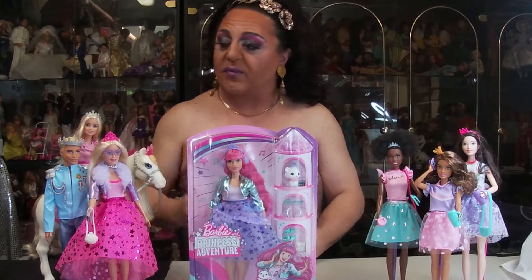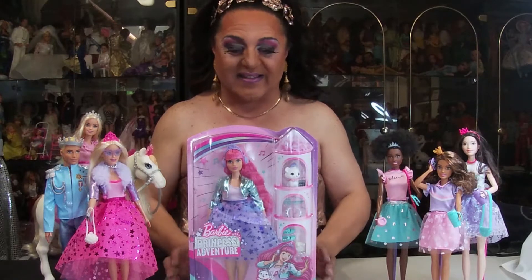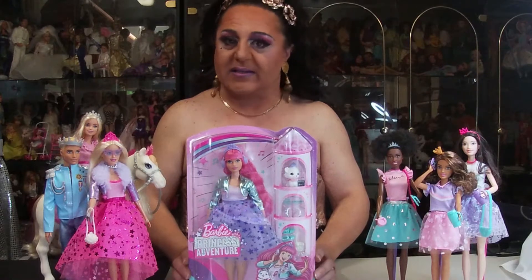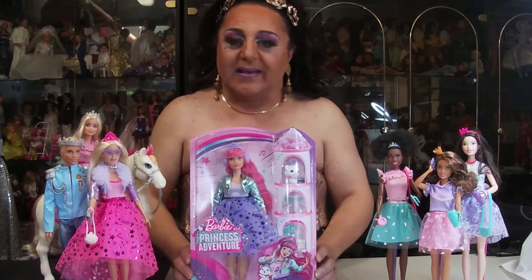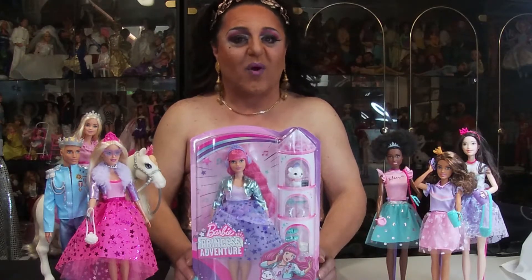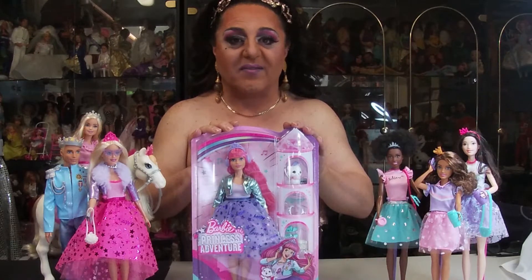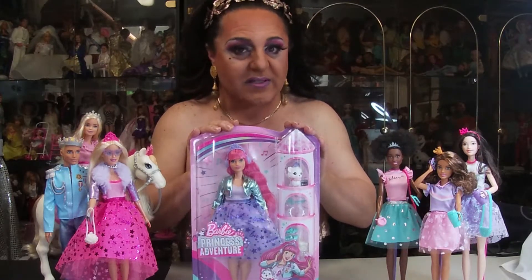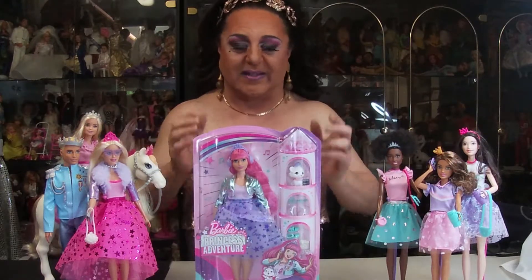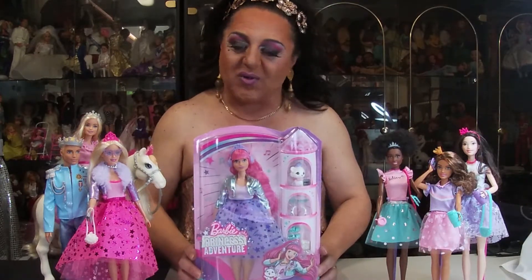Now if you saw my first episode with the girls unboxing, we never had Daisy. So we finally got Daisy. It did take a while and we couldn't get her here in Australia. We actually had to get her online. She wasn't a cheap girl to find — she was quite expensive. We did a lot of searching and believe it or not, my husband Chris actually found her and said you can't have the collection without Daisy. So here she is finally to be unboxed and joining the girls.